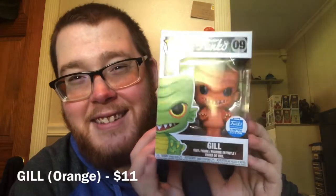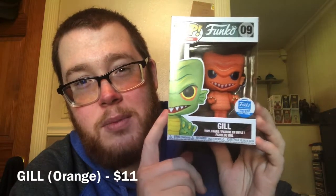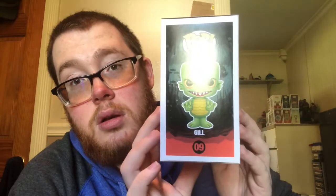So I'll open this up now. There's one, two, three, four — two in pop protectors. I'm gonna set this down on the ground and start grabbing. Okay, first pop — and boom, oh cool! I've got Gill. I've had one before; it wasn't the Funko Shop exclusive Gill, but yeah, there he is.